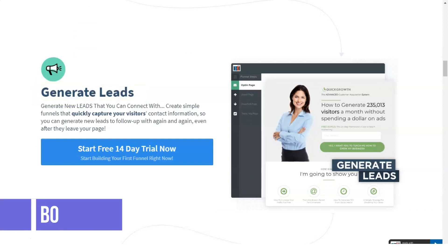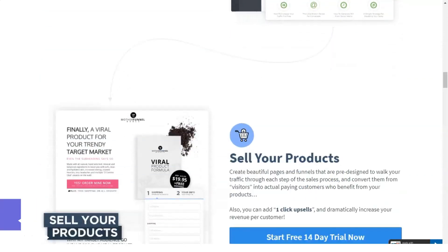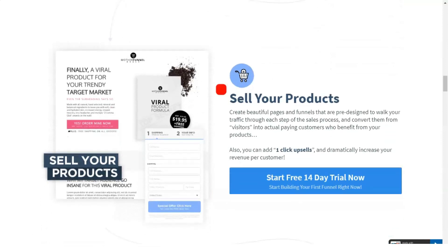I decided to put together this guide to explain everything you need to know about sales funnels and how you can use ClickFunnels to deliver high conversion to your landing pages.